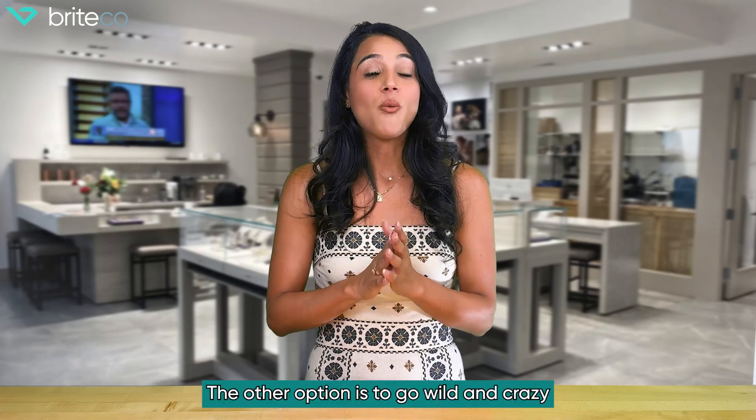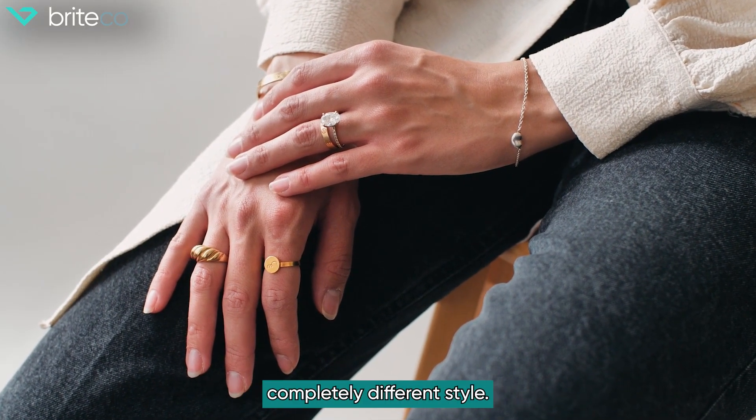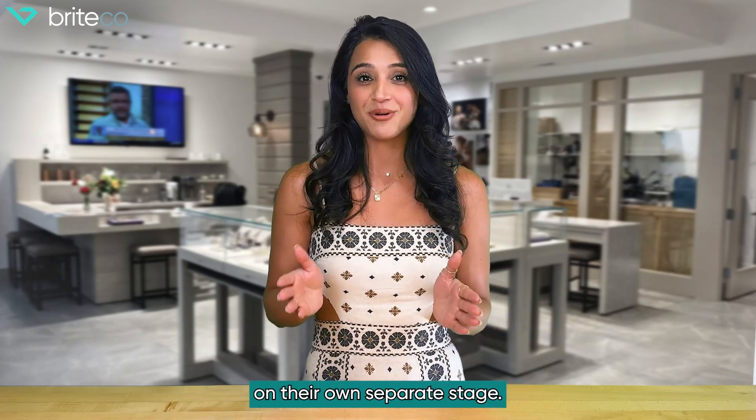The other option is to go wild and crazy and get a ring that has nothing to do with your engagement ring — a completely different style. This allows your wedding band and your engagement ring to each sit on their own separate stage.